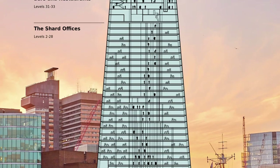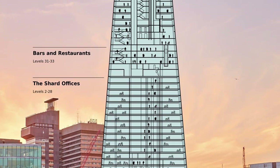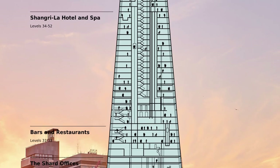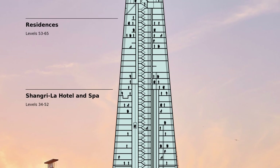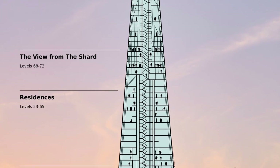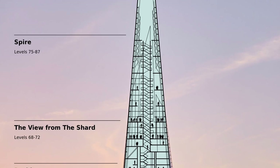The Shard has 26 floors of office space, three floors of restaurants, 19 floors belonging to the five-star Shangri-La Hotel, 13 floors of residential apartments, and London's highest public observation deck, called The View from the Shard.